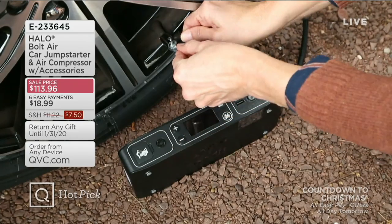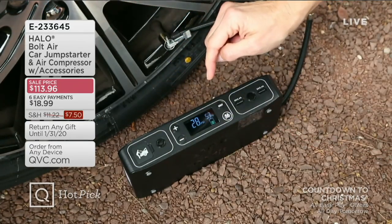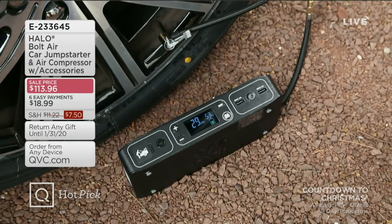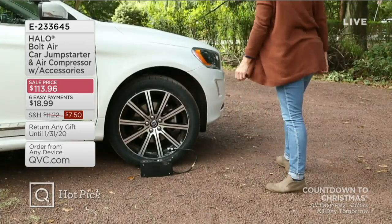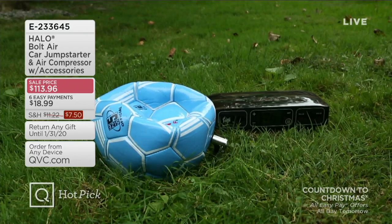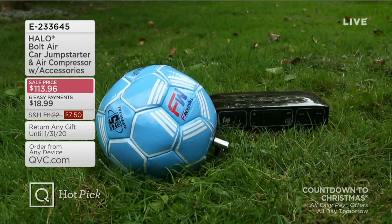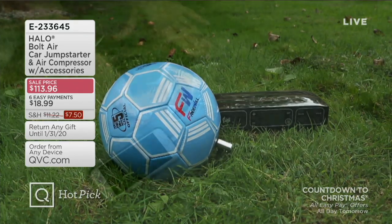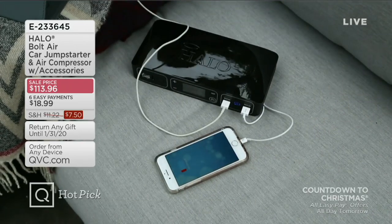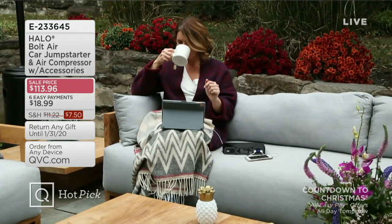This has been an extraordinary item that we just introduced a week ago, and over 9,000 have been ordered. This does everything the Halo Bolt has done before — allowing you to plug in your cell phone, plus a jump compressor. Not only will it add air to your tire if it's a little slack, it will blow up your sports equipment, your pool floats. Comes with tons of adapters. Still plug in your cell phones, still be able to utilize this as an additional power source. Tonight, six payments of $18.99.